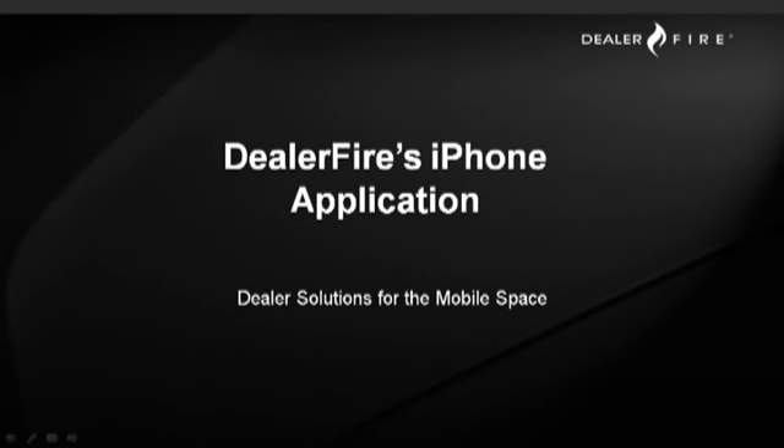Hello everyone, today we're going to discuss the DealerFire iPhone application, a new service offering from DealerFire, something we're really excited about. We'll be giving your clients an opportunity to compete in their local markets in a new way, and hopefully we'll answer some questions along the way, give you some information about mobile devices, and some talking points you can use when you're out with dealers.